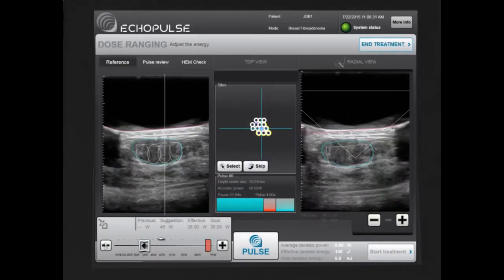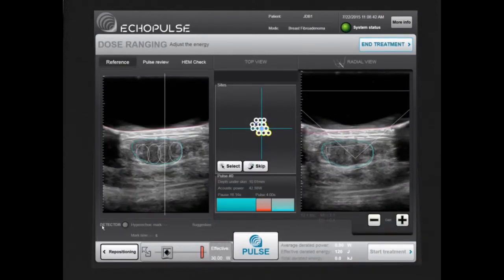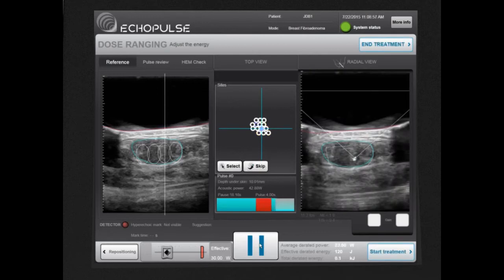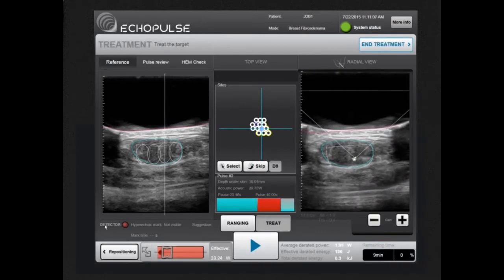The Echopulse automatically moves the treatment head to the first treatment site located in the center of the target. The operator evaluates the energy to be delivered in order to adapt the treatment to each patient's conditions, and can then start the treatment.